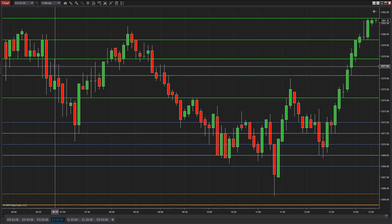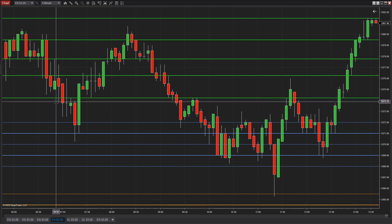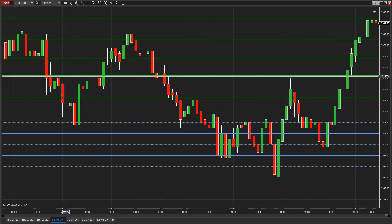Then the market came down here. Didn't really get a good clean break of this, but we did come back up right here within a tick. So there's another short opportunity right there. So there's a short, there's a short, there's a short.